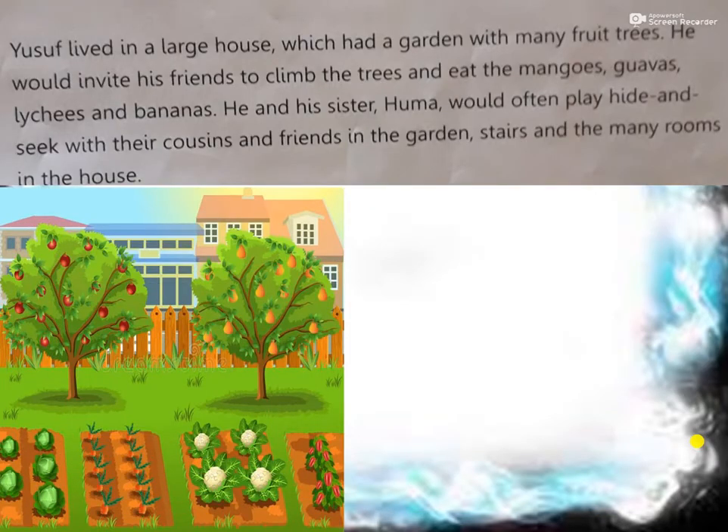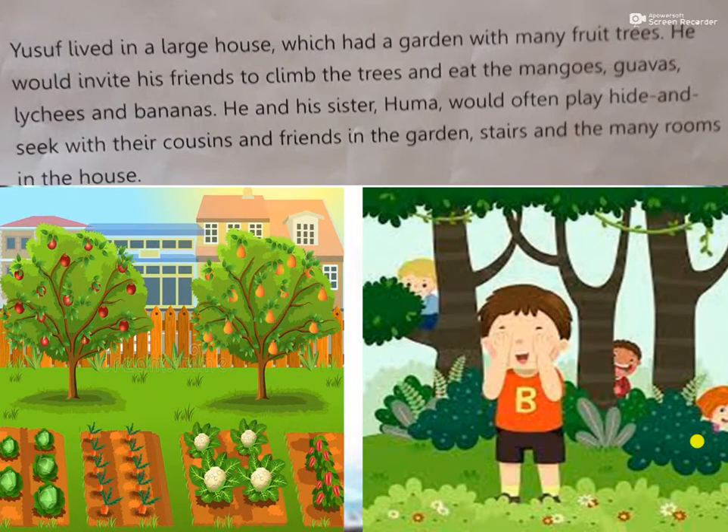Yusuf lived in a large house which had a garden with many fruit trees. He would invite his friends to climb the trees and eat the mangoes, guavas, lychees, and bananas. He and his sister Huma would often play hide and seek with their cousins and friends in the garden, on the stairs, and in the many rooms of the house. Wow, it is really fun!